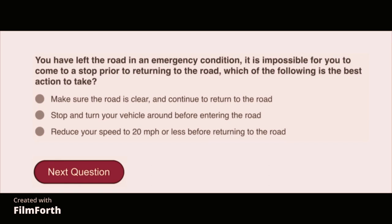You have left the road in an emergency condition. It is impossible for you to come to a stop prior to returning to the road. Which of the following is the best action to take? Reduce your speed to 20 miles per hour or less before returning to the road.